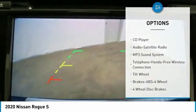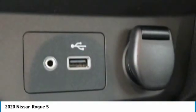Mirror memory, security system, cruise control, trip computer, child safety locks.